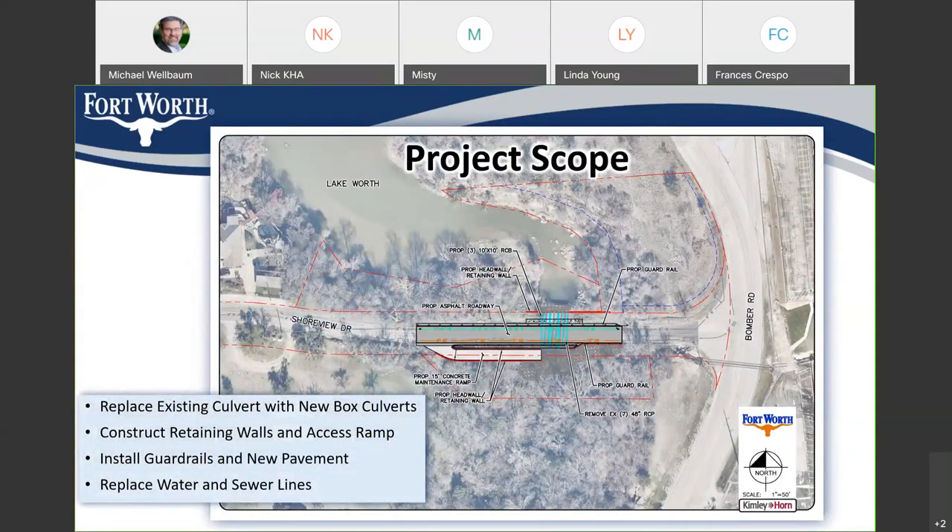In terms of project scope, what you see on the screen is an aerial image of that intersection. The shaded areas in the middle are where the construction activities are going to take place. We'll likely have some storage and other activities happening outside that shaded area, but we won't be out on Bomber Road and shouldn't be too far up Shoreview — it will stay fairly contained. One of the first things that will happen is they'll replace the box culverts, right there in the middle. You see blue lines going north and south in the middle of the construction area — that's where the new boxes will go. Then we'll construct retaining walls and an access ramp on the south side, and finally do some guardrail and pavement at the end to clean up the project.